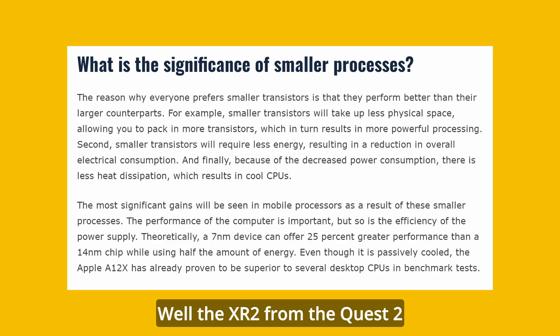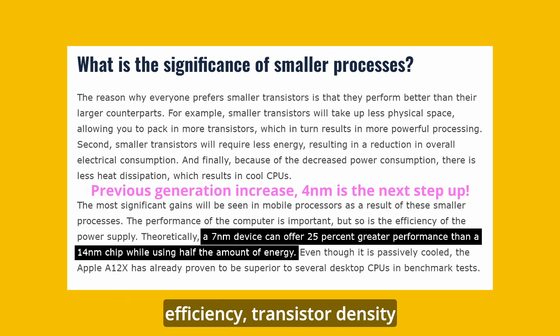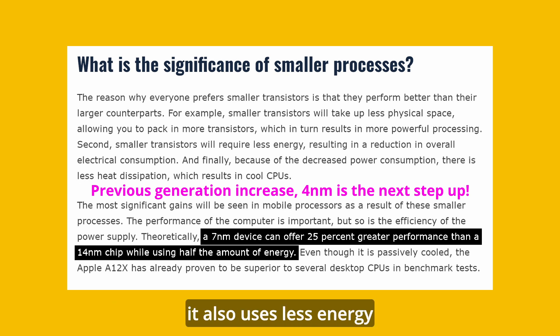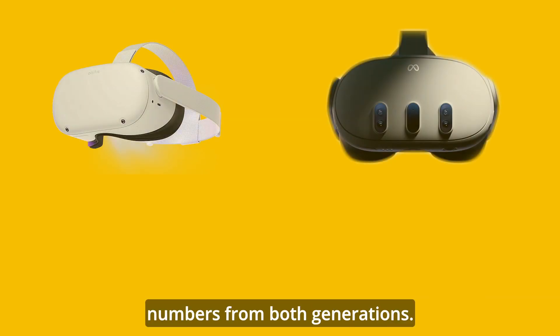What does this mean? Well, the XR2 from the Quest 2 was built on the 7nm process, so this means a significant increase in power efficiency, transistor density, and speed. So yes, it's more powerful, but it also uses less energy to be more powerful, meaning further power gains without sacrificing battery life on the Quest 3, which Boz himself said is about the same as the Quest 2. Now let's take a look at the numbers from both generations.